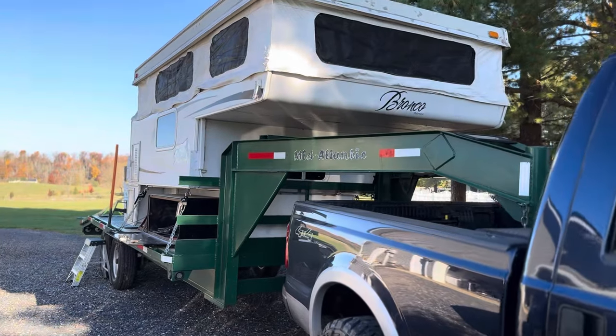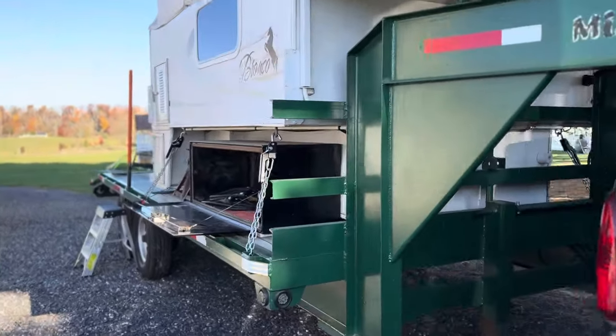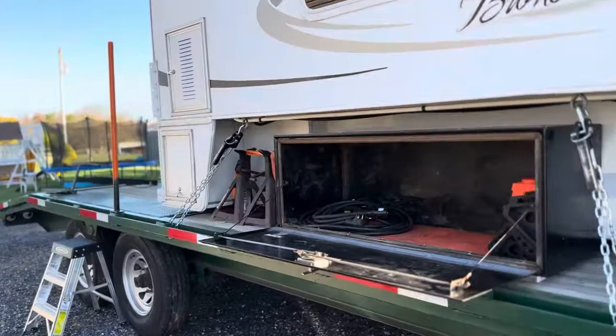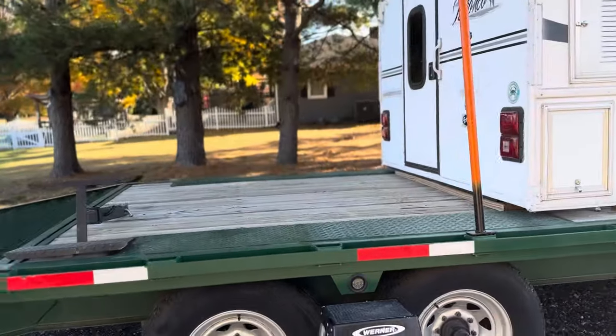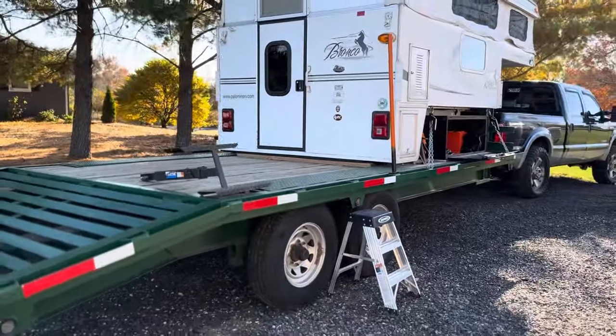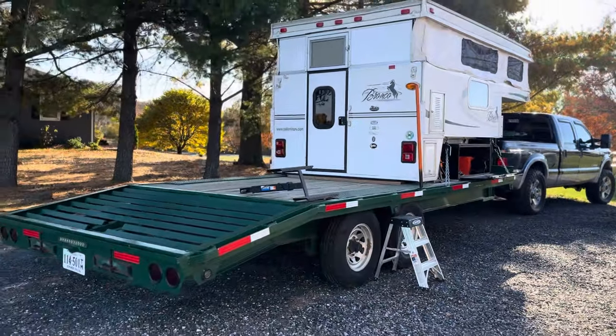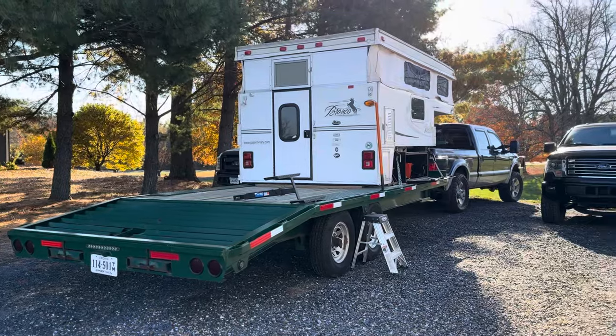Willing to separate but prefer to keep it as a package — it works really well together. You've got 12 foot of deck space on the back of the gooseneck so you can put a side-by-side, two four-wheelers, or whatever you want back there. We used to take it on trips to Hatfield McCoy in West Virginia and it worked out perfectly for that, especially with the long ramps on the back to pull stuff on easily.